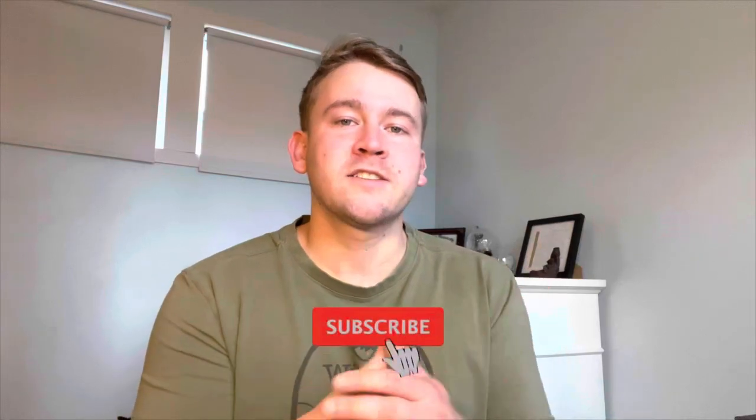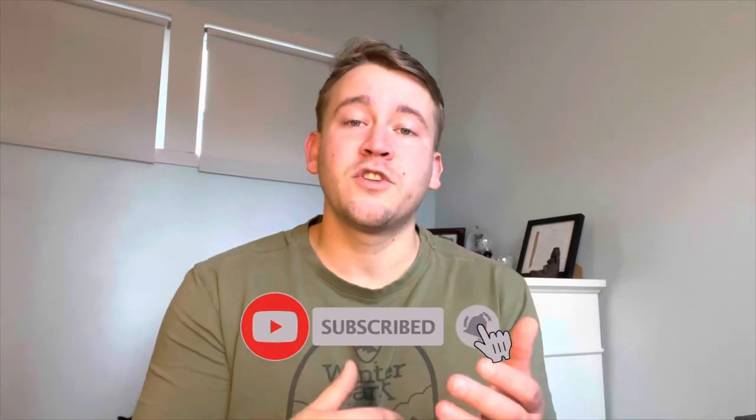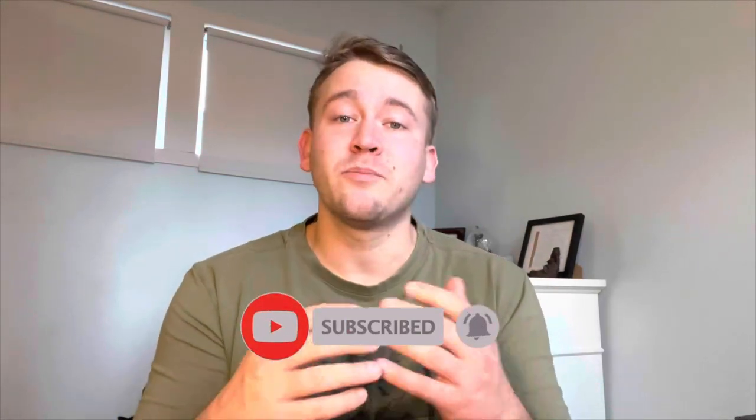Whether it's at Ally, SoFi, CIT, or any other banks that offer good rates, I think you should choose one. I hope this video was useful, guys, and I really appreciate you watching. If you enjoyed this video, please subscribe — I'm always making videos on business and finance. Thank you so much for watching and have a wonderful day.